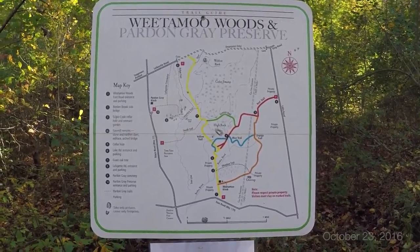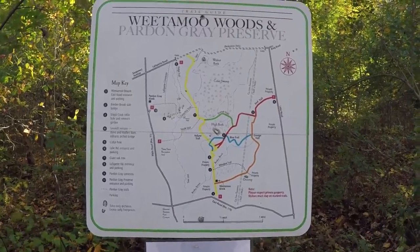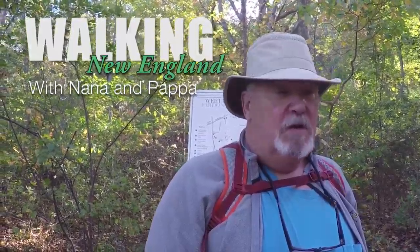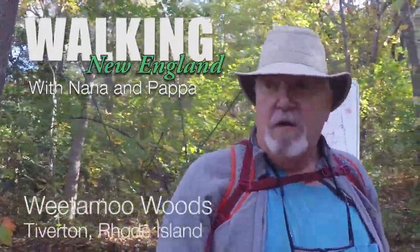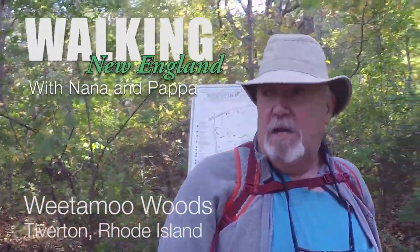This morning we're at Wienamoo Woods down in Tifferton, Rhode Island and we're gonna hike around these different trails here. The man and I are getting ready to go. It's a cooler morning this morning — 48 degrees out here right now. So fall, got some leaves falling, leaves going around.